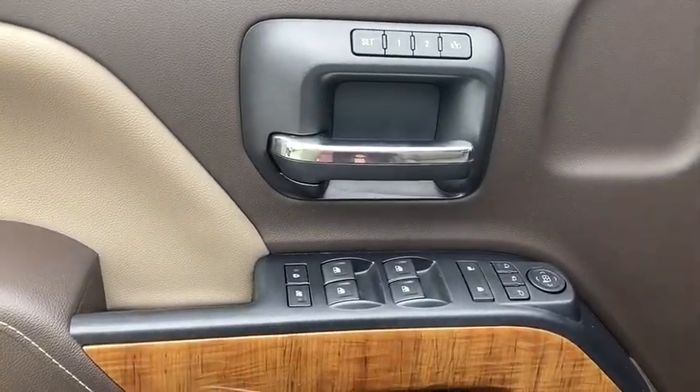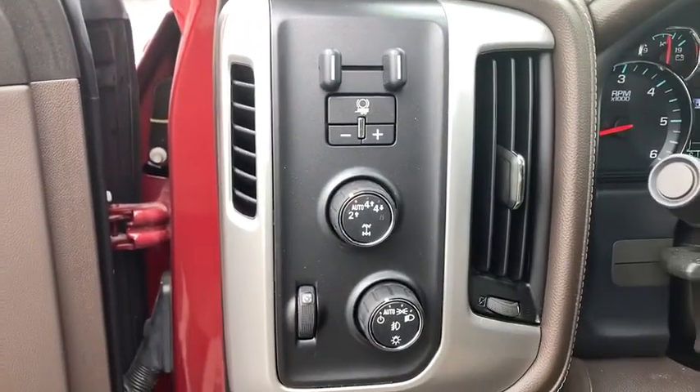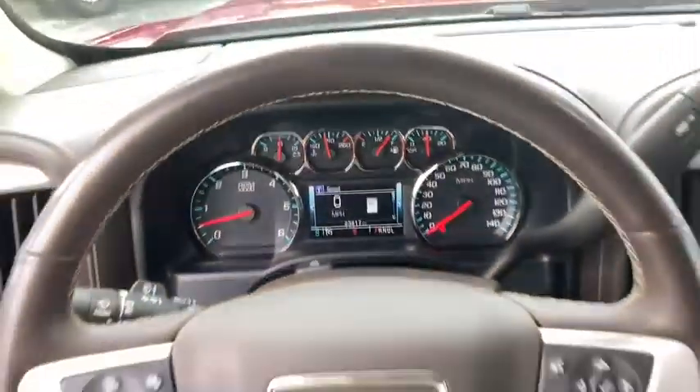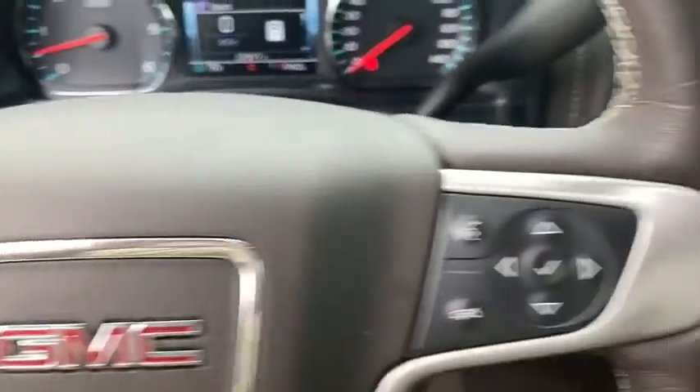This vehicle has less than 25,000 miles. Here are some of this vehicle's great options: steering wheel audio controls, traction control, remote engine start, power passenger seat, dual airbags, chrome mirror caps, power steering, four-wheel disc brakes, and universal garage door opener.